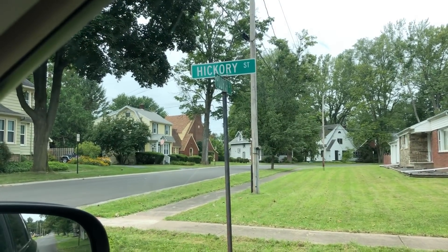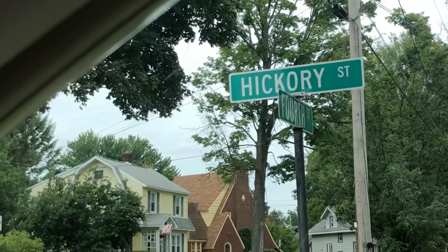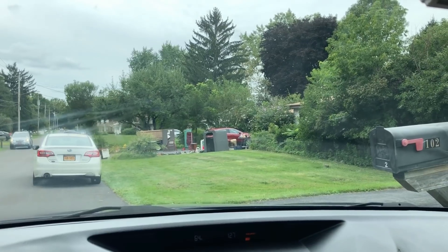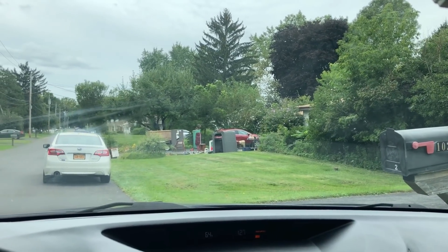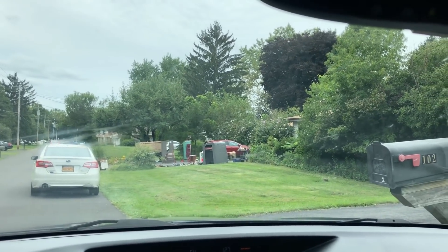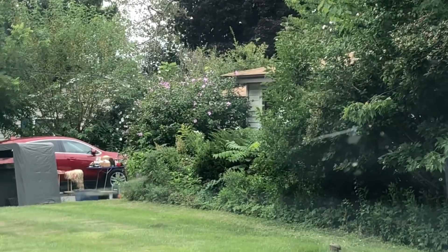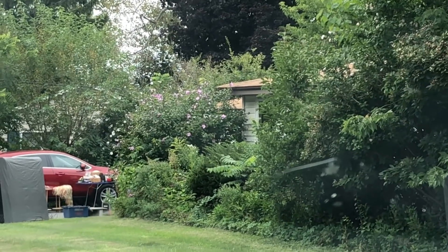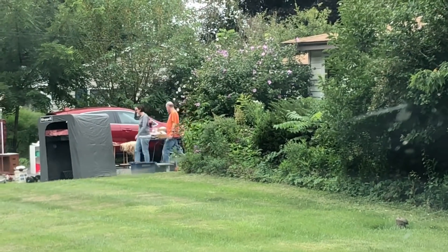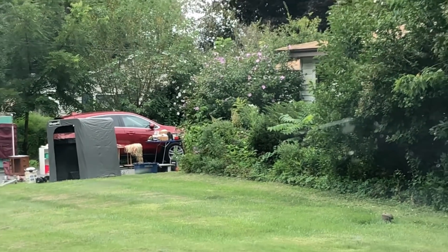Shout out to Hickory Springs - if you're watching this, thought of you right there, we got Hickory Street. And those flowers there remind me of Jesse bell flower - Jesse Loves to Thrift is her handle on Instagram. Give her a follow as well as Hickory Springs, two of my favorite subscribers to this channel. Thanks so much for all of your support.